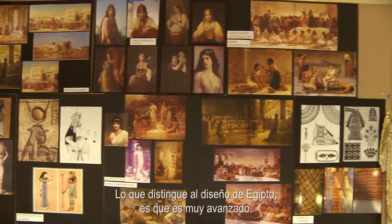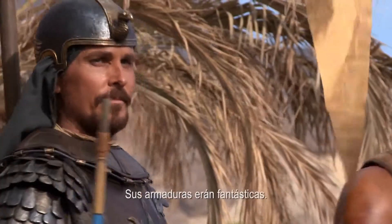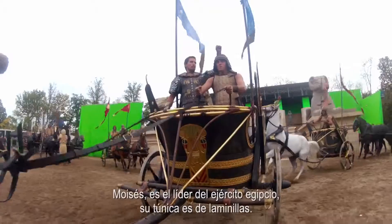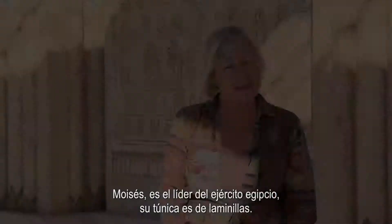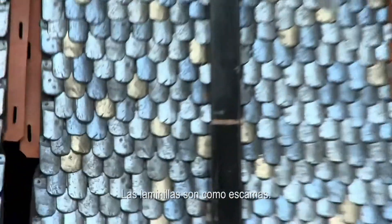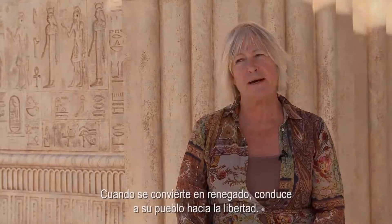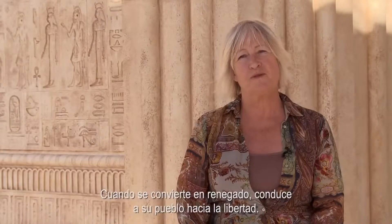What distinguishes the Egyptian design is that it was so incredibly advanced. Their armor was phenomenal. Moses, as the leader of the Egyptian armies, his entire tunic is lamella. Lamella is the scale — it's made of car bumper plastic. When he becomes the renegade, that is the look that he leads his people to freedom.